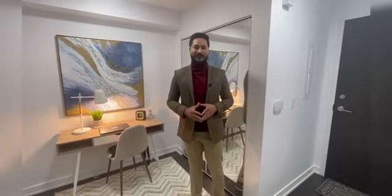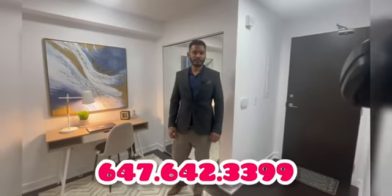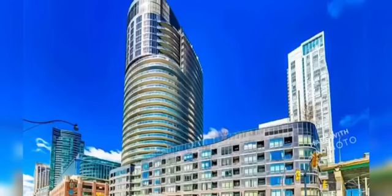If you are interested in buying this property, contact me today at 647-893-4777 or 647-642-3399.